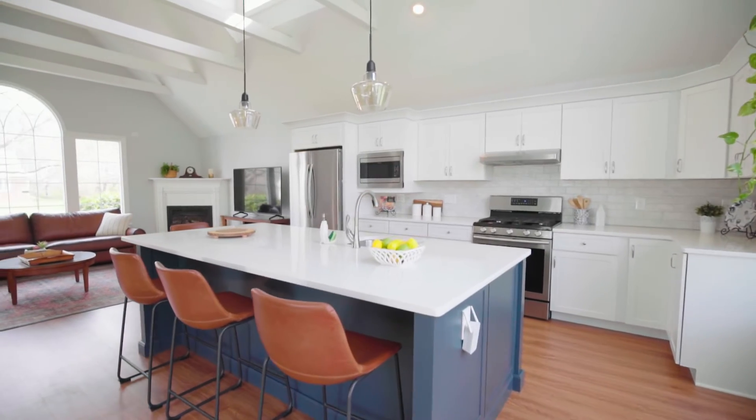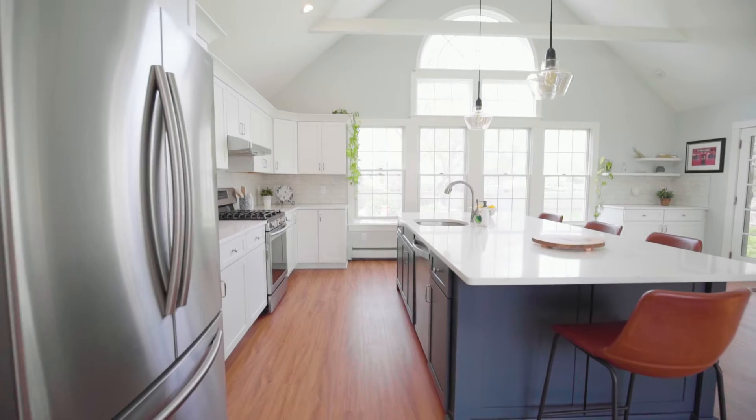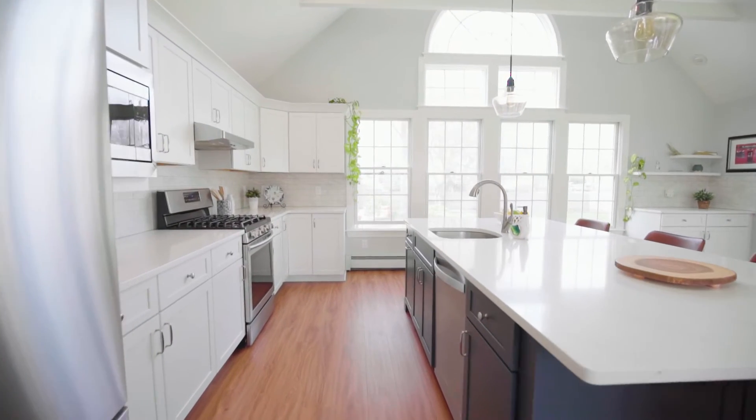Entertaining is a breeze with a roomy quartz-topped center island for informal dining and new stainless steel appliances for special meals.